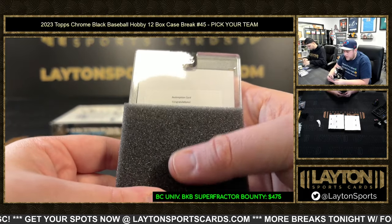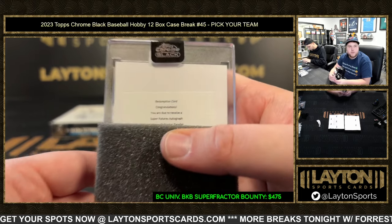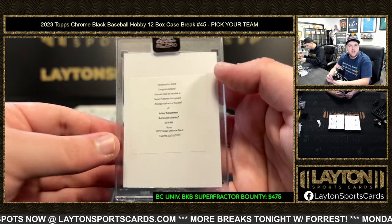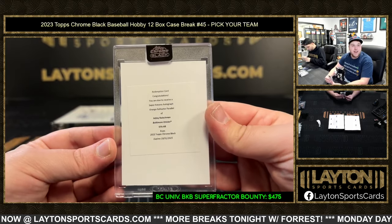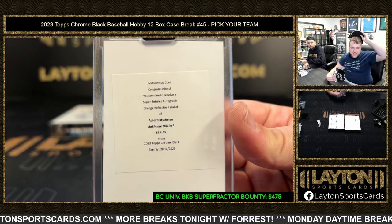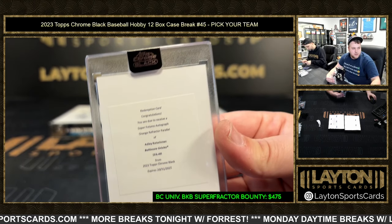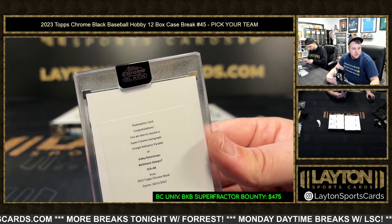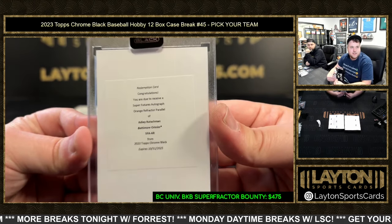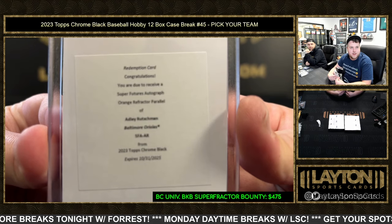Thank you Nathan for picking up five spots in Stadium Club. You are due to receive a super futures autograph orange refractor parallel numbered to 25 of Adley Rutschman! Whoa, that is a hit right there — Orioles color match to 25, very nice. I think that was Kita — Kita M, congrats! Big time hit coming your way, my friend, that's awesome.